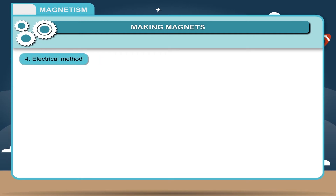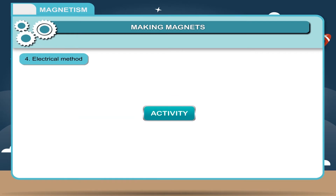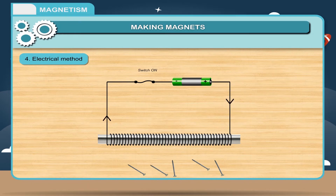Electrical Method: Take an iron bar and put a winding of thin insulated copper wire around it. Connect the two ends of the wire to the terminals of a battery through a switch. Turn the switch on so that current passes through the coil of copper wire. Bring some iron nails near the bar — they are attracted towards it. This shows that the iron bar has acquired magnetic properties. If the current is stopped, the magnetic properties of the iron bar disappear.